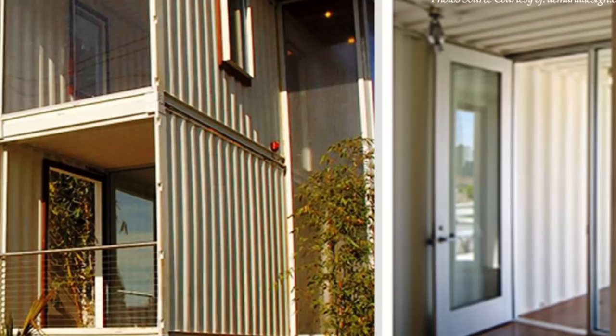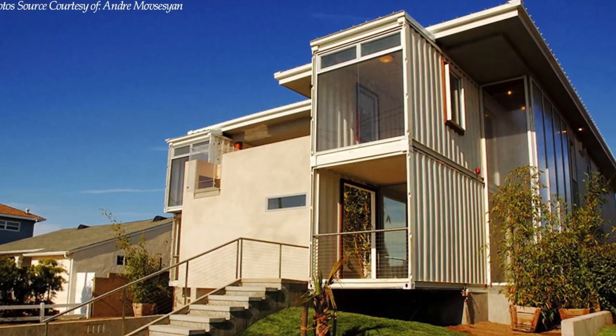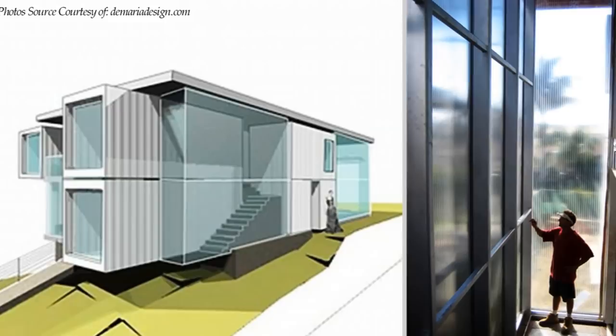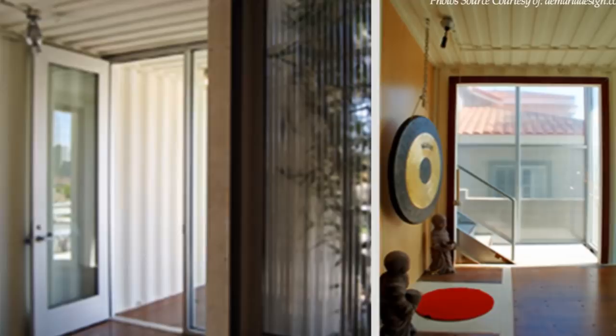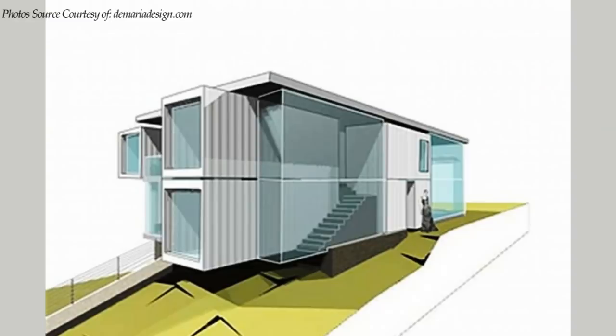From the entrance lobby, a second external staircase on the side of the house, covered with polycarbonate panels, leads to the upper story of the house. The house employs simple passive design techniques like orienting the building to the sun and allowing prevailing breezes to cut through the house, keeping the house cool and comfortable throughout the year.